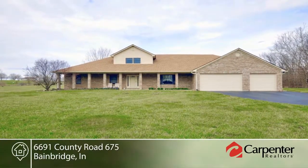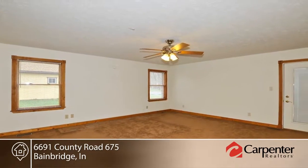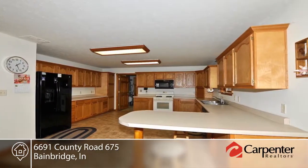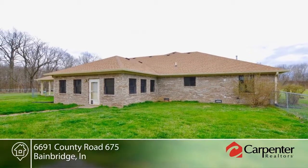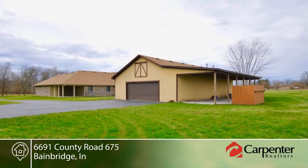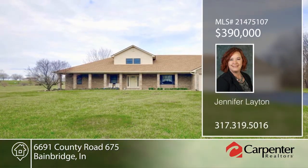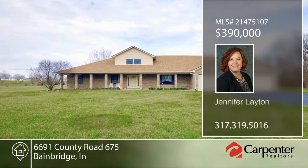Jennifer Layton presents this fantastic custom-built ranch on over 6.5 acres. The large kitchen has a breakfast bar and will be a great space for entertaining family and friends. Looking for storage? You found it here — don't forget the mini barn with loft and pole garage. This is a home that you don't want to miss. Call now to find out how to make it yours.